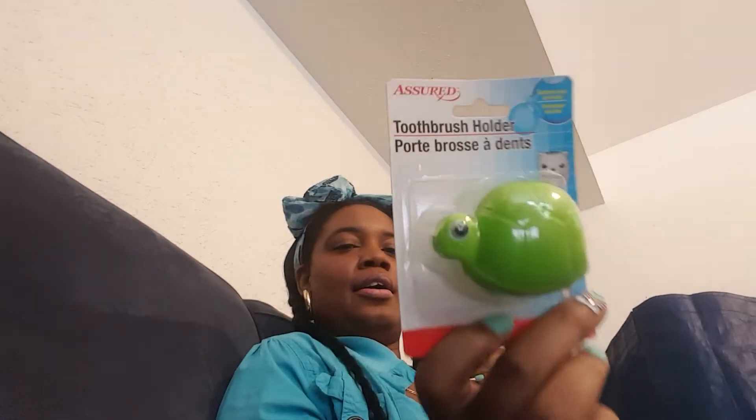For Chunky, I got her this toothbrush holder in the shape of a turtle by Assured. It says suction cup on the back. You know, we like to cover our toothbrushes to make sure the germs that float in the air don't land on the toothbrush when it's in your mouth.